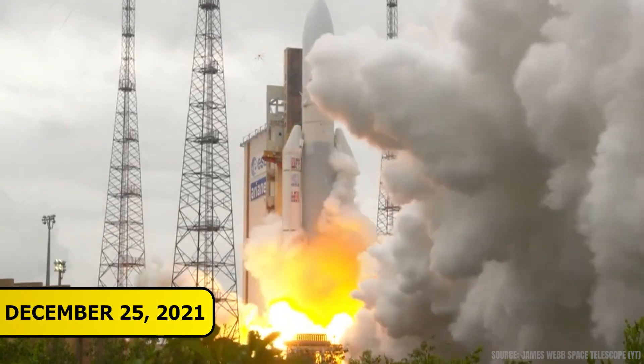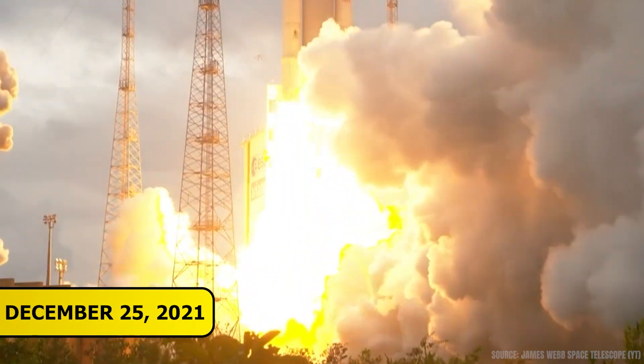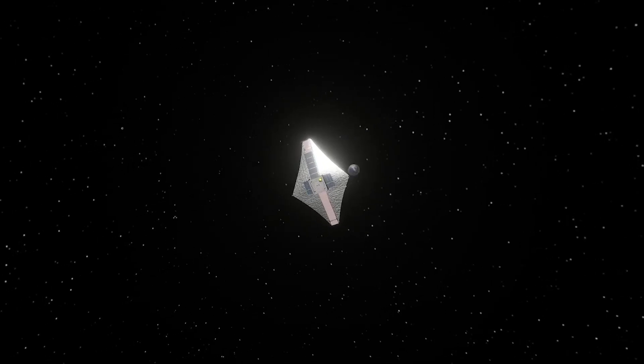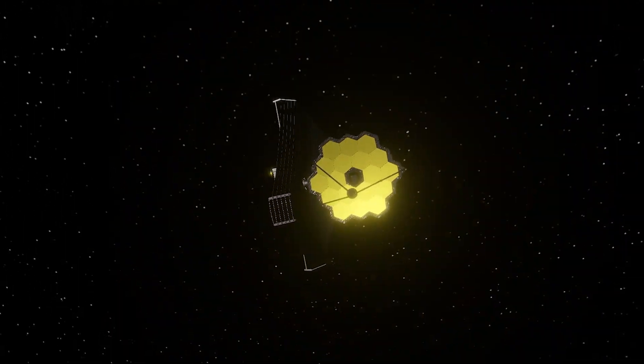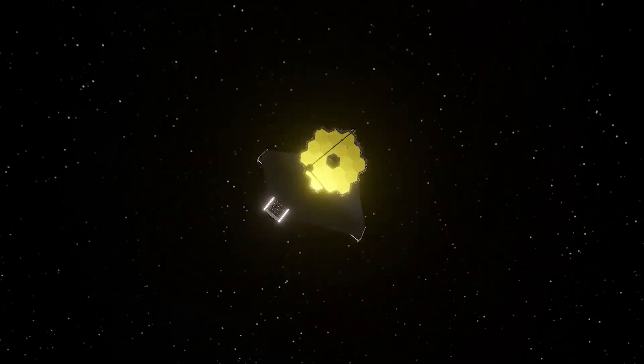The James Webb Space Telescope launched on December 25th, 2021. Just a few weeks later, it reached its orbit nearly a million miles from Earth, and by February 2022, it began sending back its first test images.